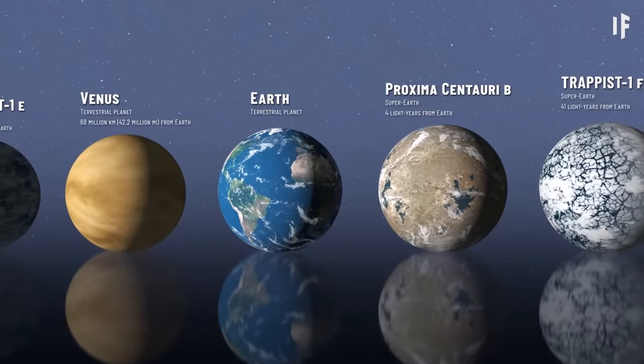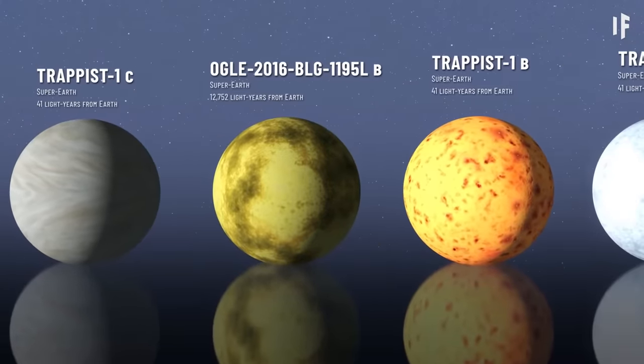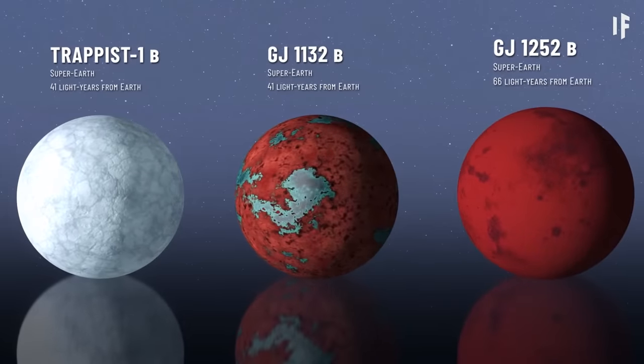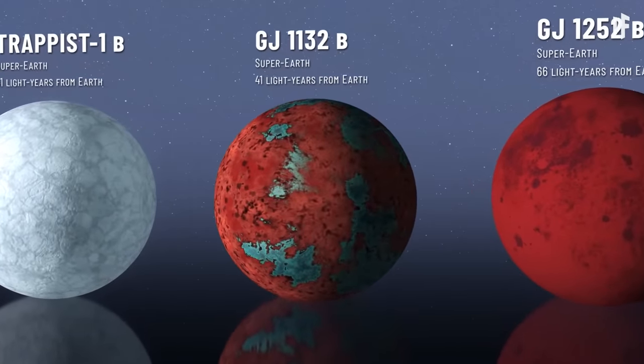Many of these planets have their atmospheres torn away by their host stars. Some 41 light-years from Earth, there's a super-Earth that used to be a mini-Neptune: GJ 1132b. It might have had a thick hydrogen atmosphere in the past, but its young hot star stripped it away, leaving only a rocky core behind. When its star stripped away its original atmosphere, some of the gases were absorbed into the planet's mantle, and now through volcanism they're released back. GJ 1132b could have become a potentially habitable world, but it's 26 times closer to its star than Mercury is to the Sun — no chances for life on this super-Earth.